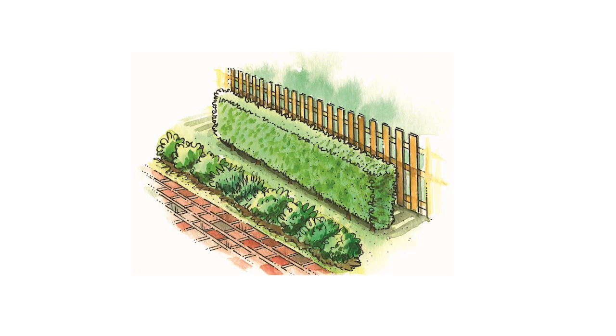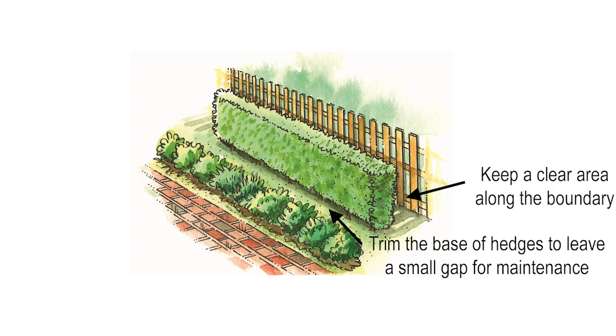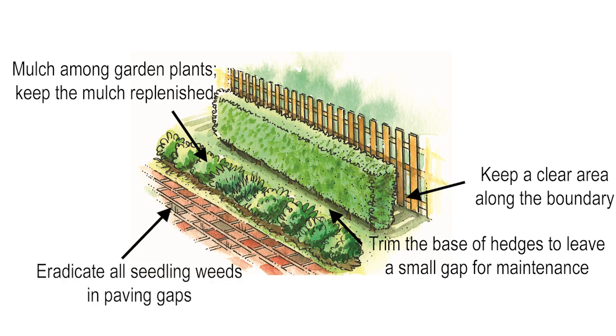To summarize what I'm suggesting: firstly, keep a clear area along the boundary, particularly behind shrubs and other perennial plants. Trim the base of hedges and topiary to leave a small gap for maintenance so that you can get underneath. Thirdly, mulch among garden plants, keep that mulch replenished, and finally eradicate all seedling weeds in paving gaps. We'll ensure that the paving is as low maintenance as possible.